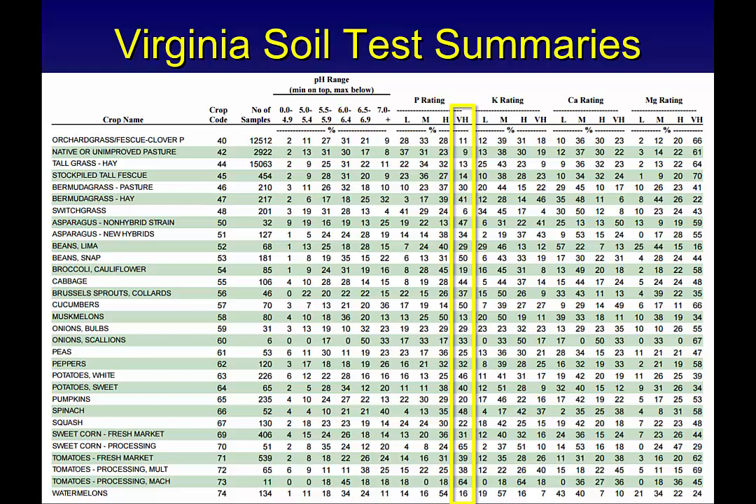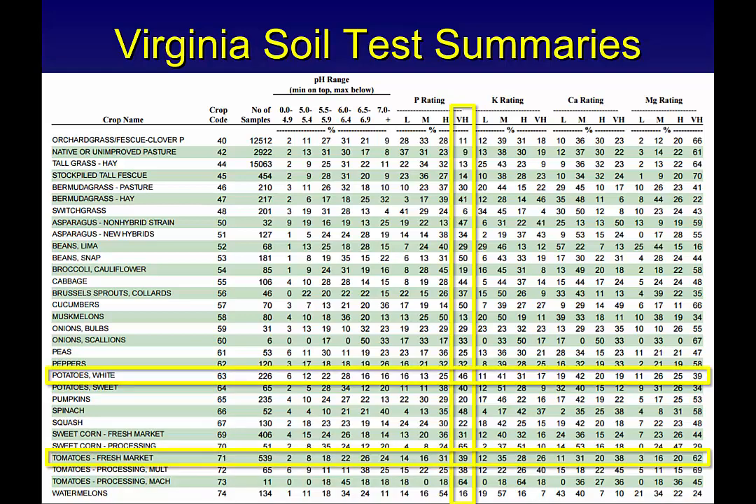Looking specifically at Virginia — what percentage of soils am I talking about? Looking at very high soil test P statewide for all our different crops using Mehlich 1, basically 46% of the samples that came in for potatoes were testing very high, and about 39% for other crops. But more specifically, looking at the eastern shore where we have commercial production — where about 95% of our vegetable crops are grown.